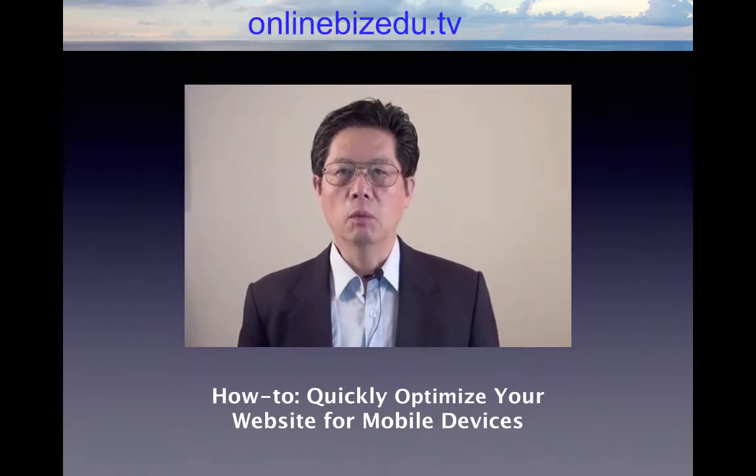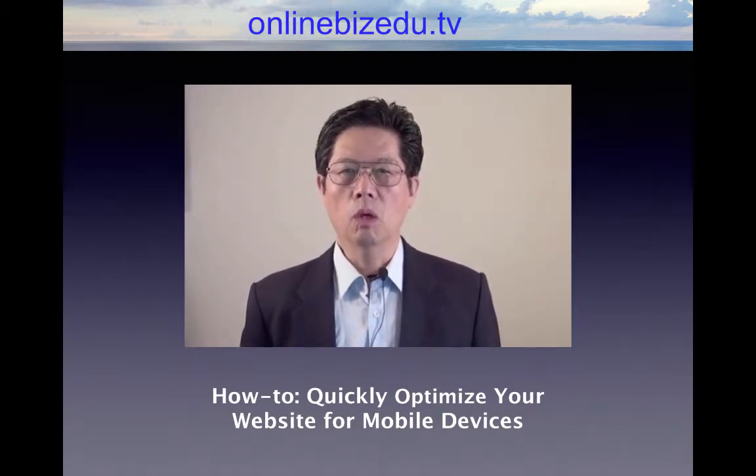Hi, my name is Tony Shen. Welcome to OnlineBizEDO.com. In this video, we will be talking about how to quickly optimize your website for mobile devices.